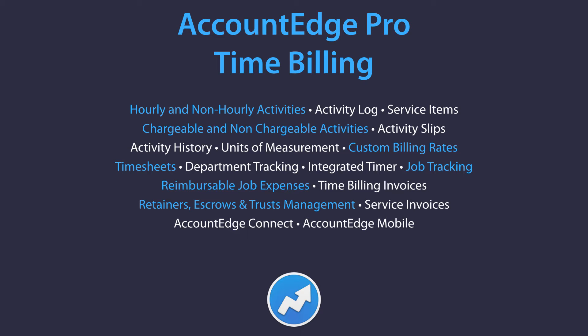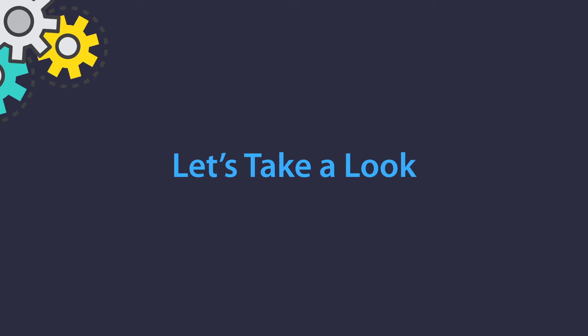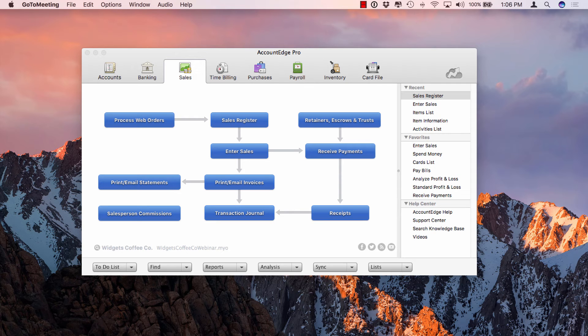For example, if you set up your services as inventory items, you can use the inventory reports to find detail on your services. If you're going to use time billing, you can use all the time billing and activity reports. Or if you just want to record sales as service items without tracking them, you can type the text right into the invoice window. You'll get the least amount of reporting that way. There are pros and cons to each approach, depending on which sales layout you're using.